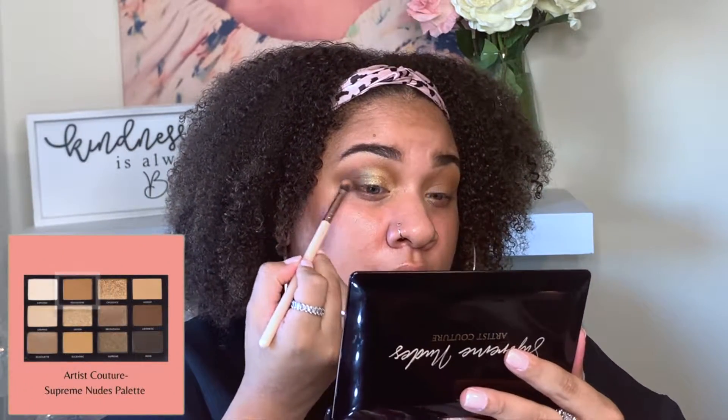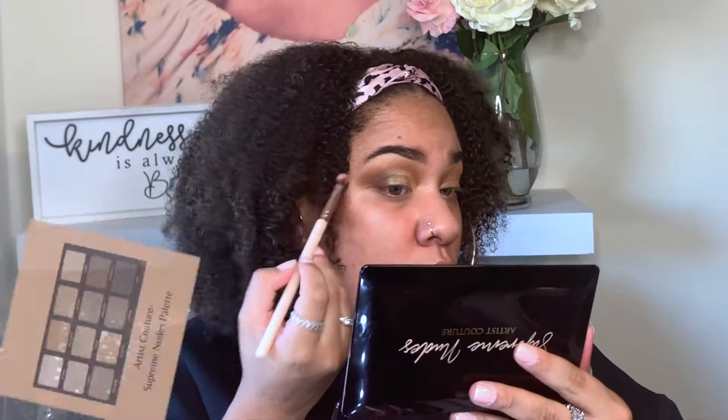I love this. And then taking a little bit more of Transcend, I'm going to blend this out a little bit more as well. So I'm going to do the exact same thing on the other side — just cutting my crease and adding those shadows.